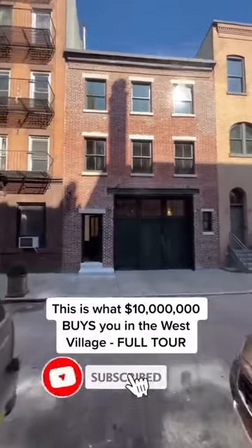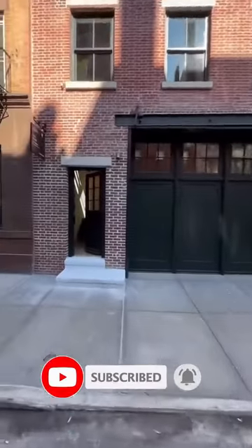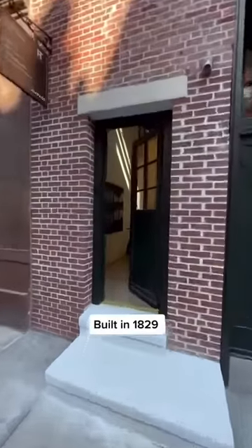You ever see those old carriage house type buildings in the West Village? I've shown you the lower level — now let's check out the rest of this carriage house.